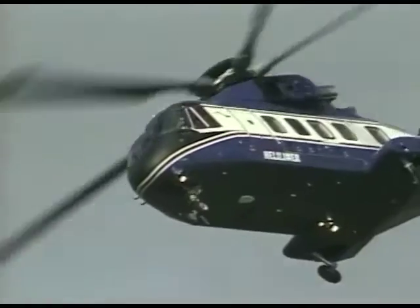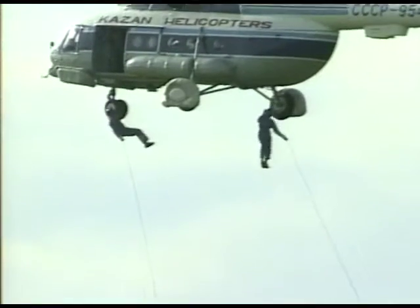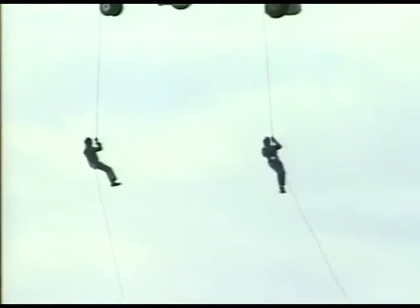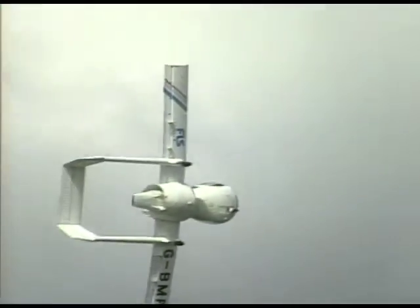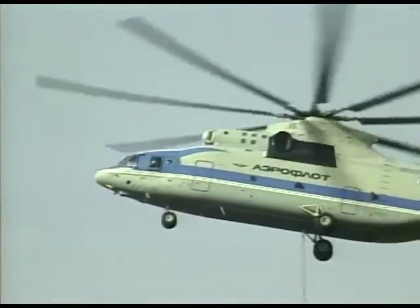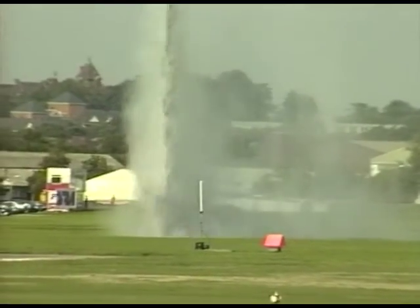To helicopters: the Anglo-Italian EH101, the IAR 330 license-built Puma, the Mil 17 NATO code name HIP, and at least pretending to be a helicopter, the revolutionary Optica. The Mil 26, code name HALO, is the heaviest and most powerful helicopter in production and holds many payload records.